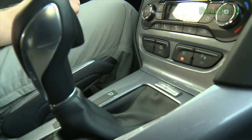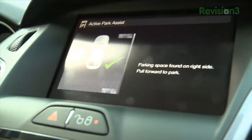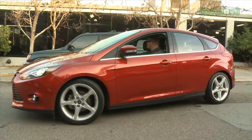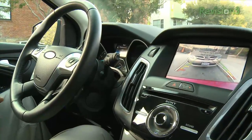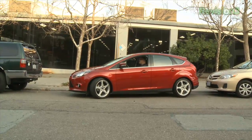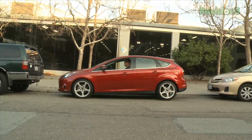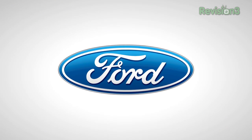No one likes the difficulty and precision needed when parallel parking. But when you use the active park assist feature found on the Ford Focus, you remove the stress by using ultrasonic sensors to identify an open parking spot. Pair this with the rear view camera and the car practically parks itself for you. Thanks to Ford for powering our CES coverage.